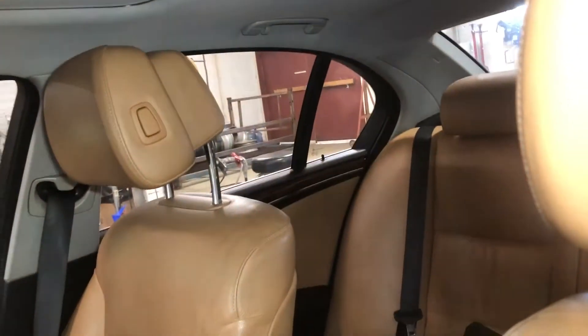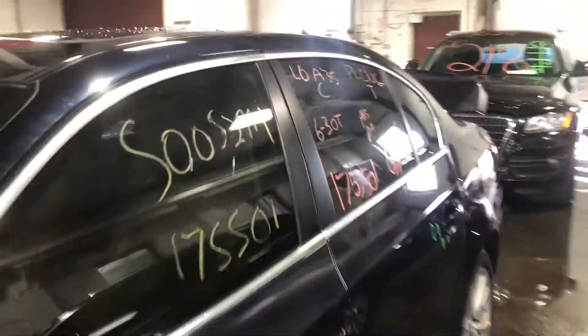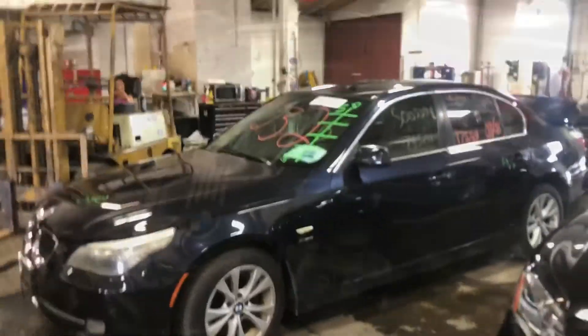This one does have brown leather interior. As you can see, plenty of great parts still left on this 2008 5 Series BMW. This one runs nice and strong — I'm going to get it started here for you in just another second.